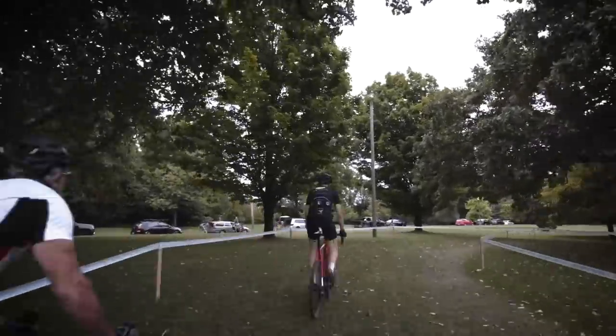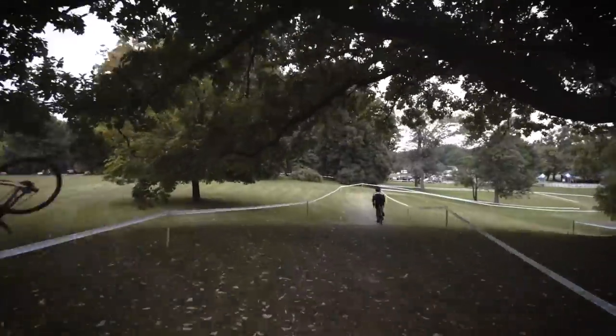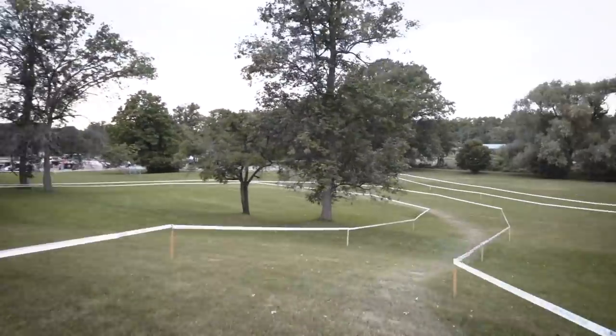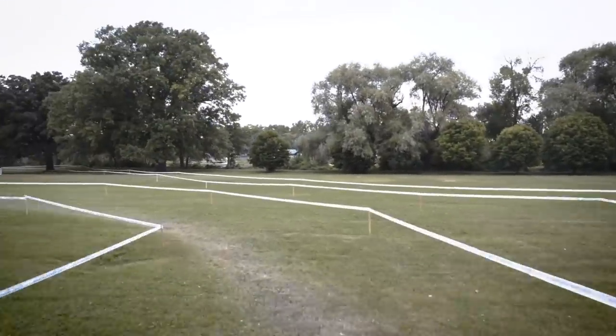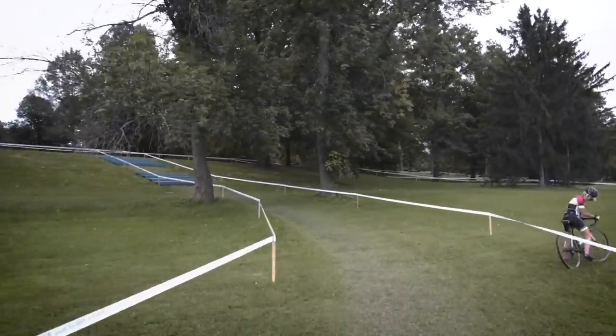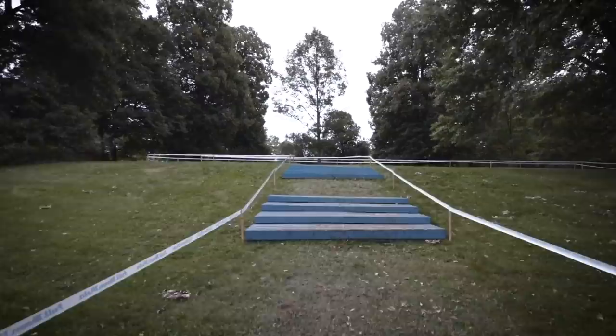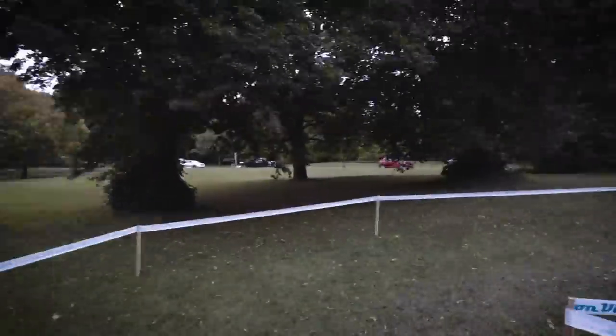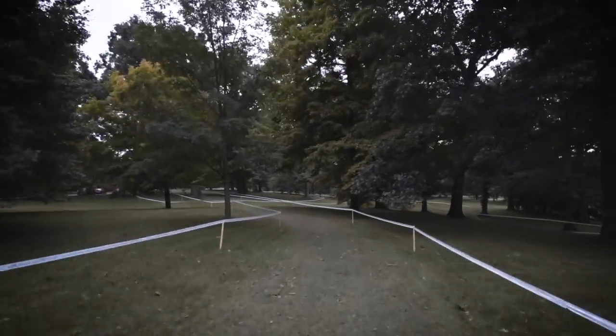We're coming up to the sprint here in about a minute, and this is where the race gets really strategic. Most racers want to be first around the last finishing corner, and this is where they set up that move. Coming up to the stairs now, so most of the field will be dismounting and running up these. We're checking — we're not sure if they are actually Belgian stairs or not. We'll get final word on that later in the day.